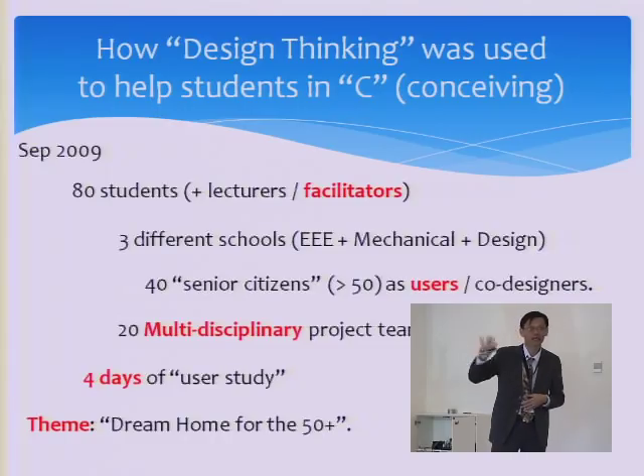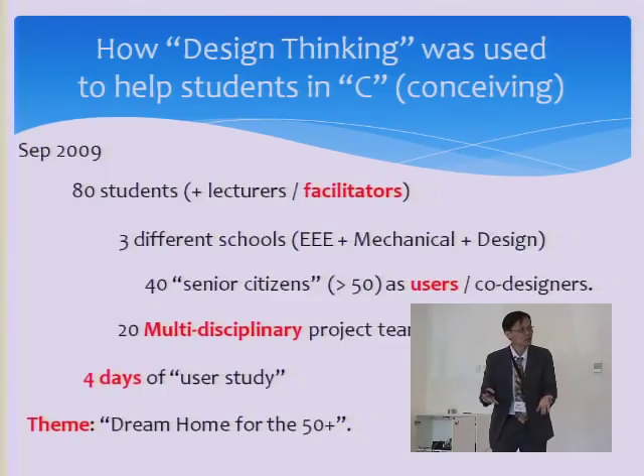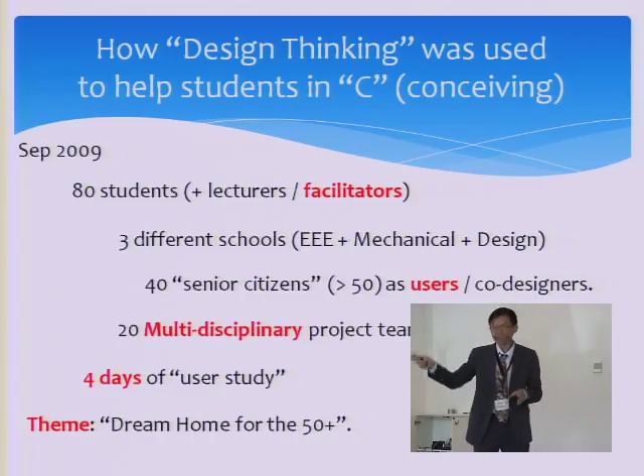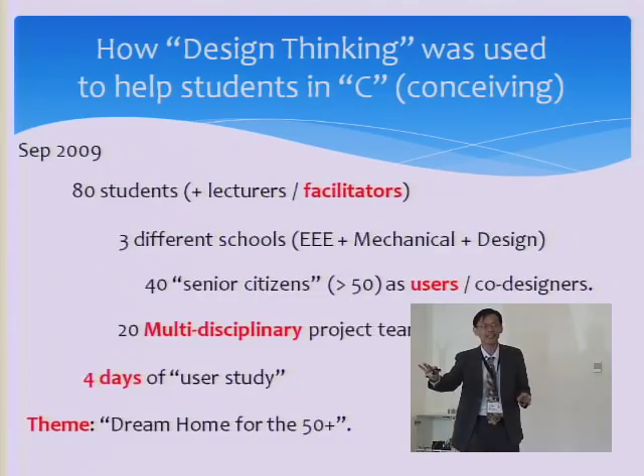Four days — compared to the typical CDIO project of 30 hours over 15 weeks — we spent four days with the user just to understand what they need. The theme was 'dream home for the 50 plus.' We have a theme so that we can organize some outings for them; if we give them free choice, we can't organize anything.